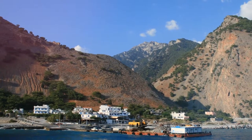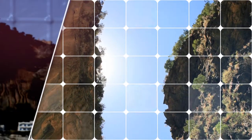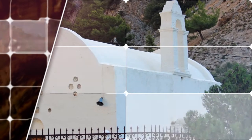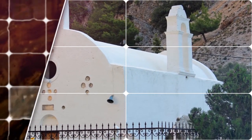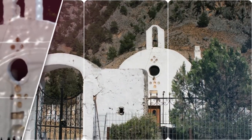The Samaria Gorge is a national park of Greece on the island of Crete, a major tourist attraction of the island, and a world biosphere reserve. The gorge is in southwest Crete in the regional unit of Shania. It was created by a small river running between the White Mountains and Mount Wallachias.